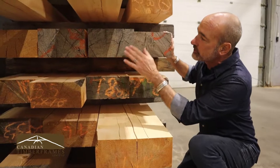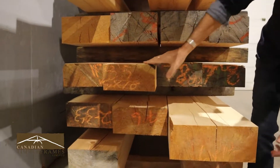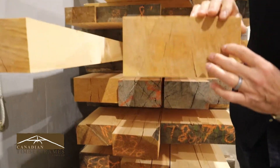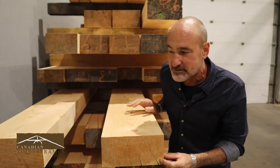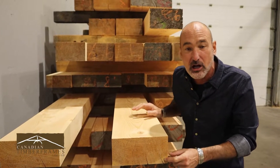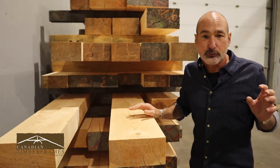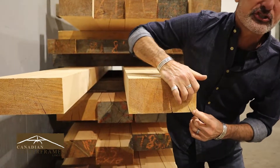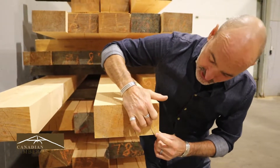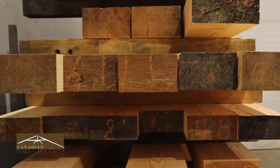Some of these timbers you'll see the checking and the dryness, and we want that. It's dry and super tight grain. Marcus, being a builder, you know some of the material you probably see in Colorado from the west coast has four or five growth rings an inch. We're probably pushing thirty growth rings an inch — super tight, slow growth from the valley within an hour of our facility.